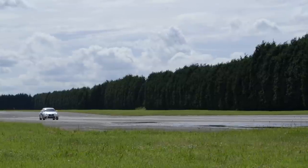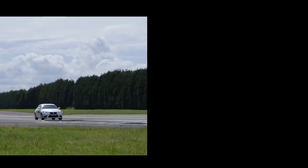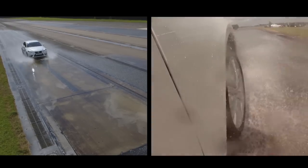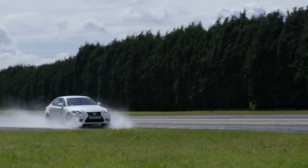Firstly, our car with deeper tread depth takes the test. The split screen clearly shows that when our driver steers the car, the wheels turn, which then causes the car to swerve on the track.